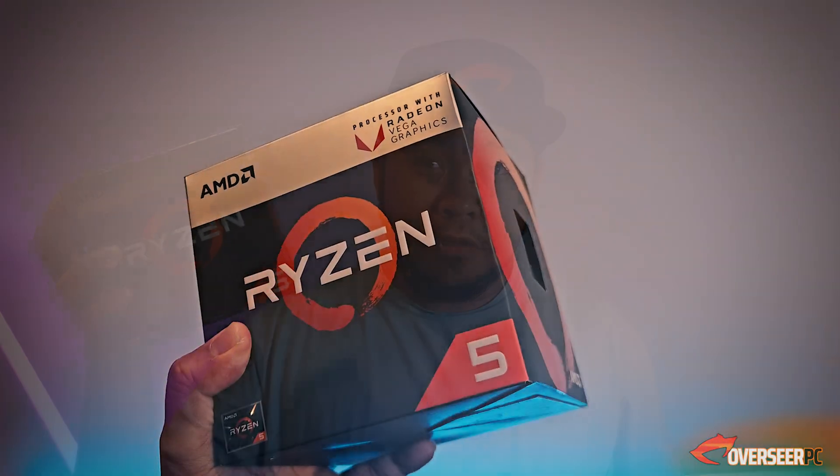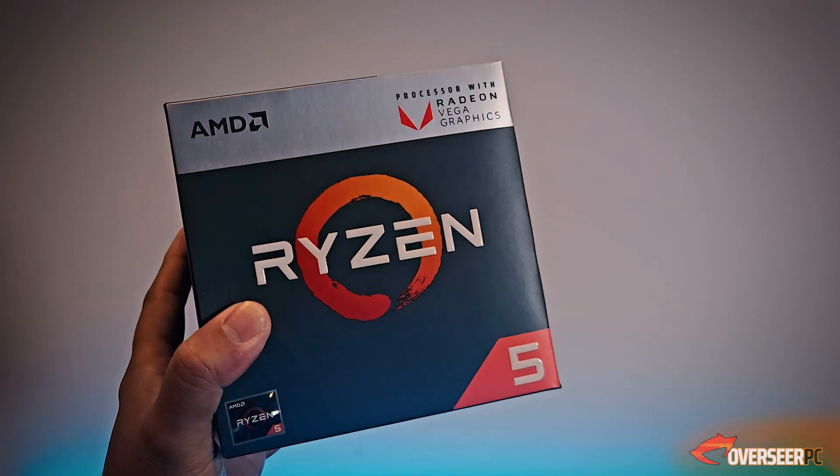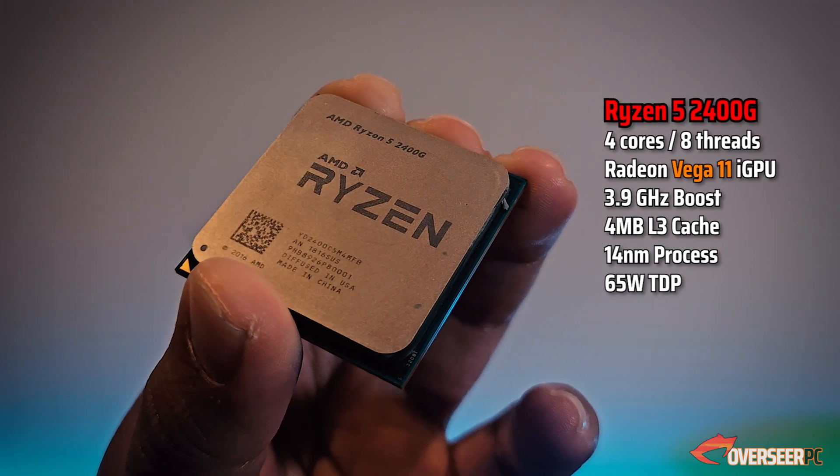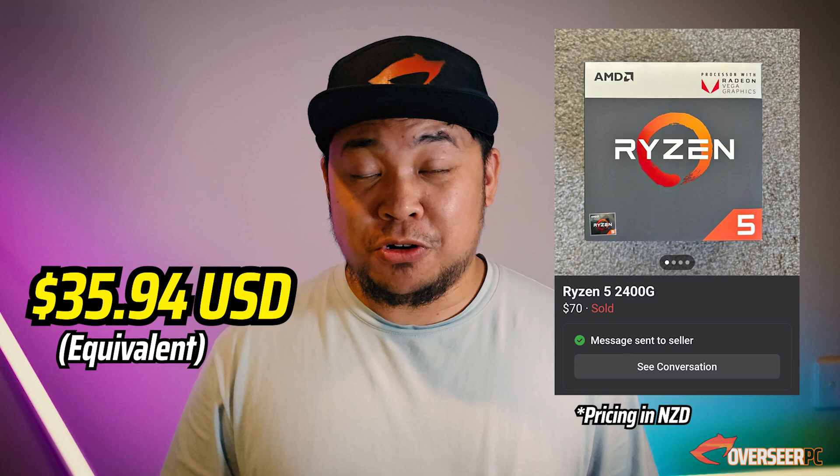This is the Ryzen 2400G, one of AMD's first Ryzen APUs. It comes with four cores and eight threads, along with onboard GPU, the Vega 11. This is an old processor and you can find it almost everywhere. We actually bought ours from the Facebook Marketplace for about $35, which I thought was a steal.